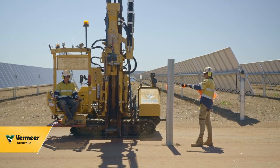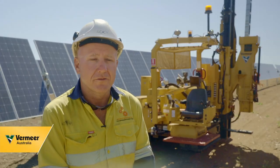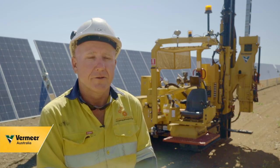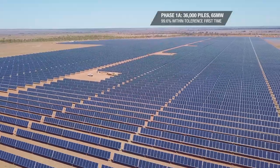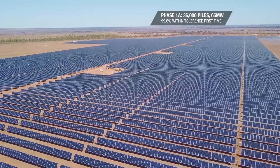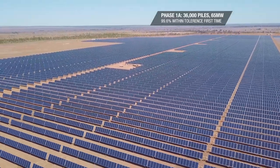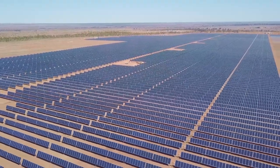It also has bars to stop the hammer coming down when it's not supposed to. Here at the solar farm in Morumbah, we've just about completed 36,000 piles. The PD10s have put all of those piles in, and 99.6% of them have gone in within tolerance — we have to take our hats off to the Vermeer PD10s for doing that.